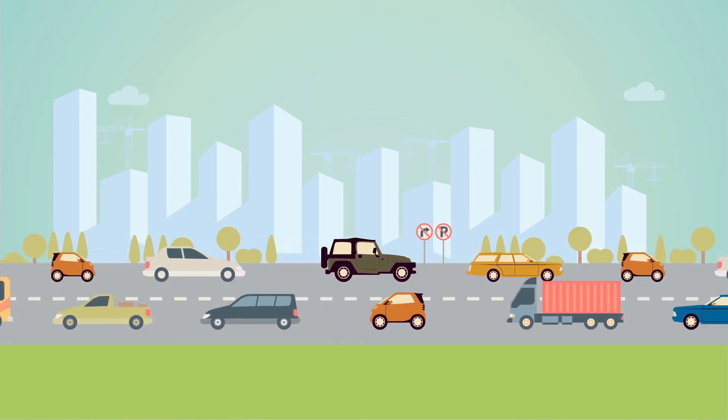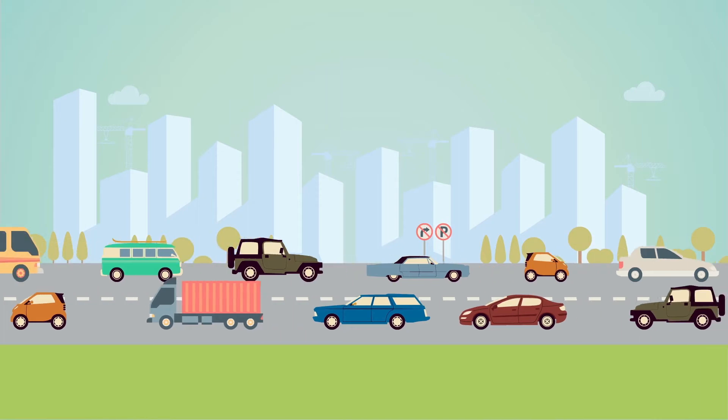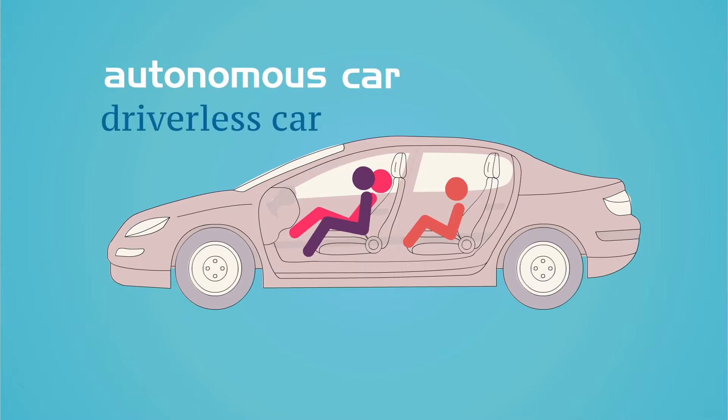Transportation is changing rapidly, with a focus falling strongly on self-driving cars. But as far as technology goes, we're far closer to having autonomous cars on the road than having them go driverless.